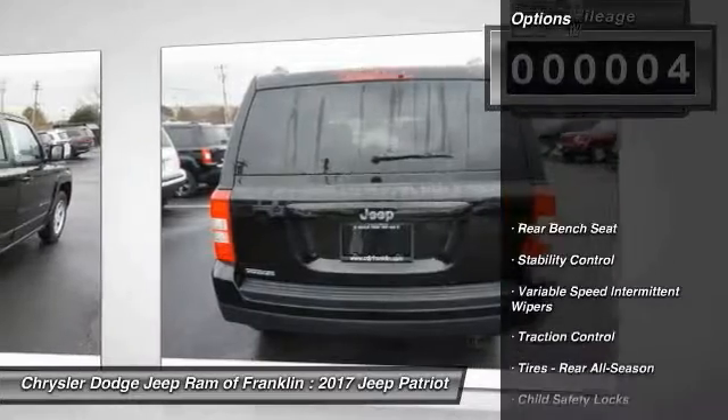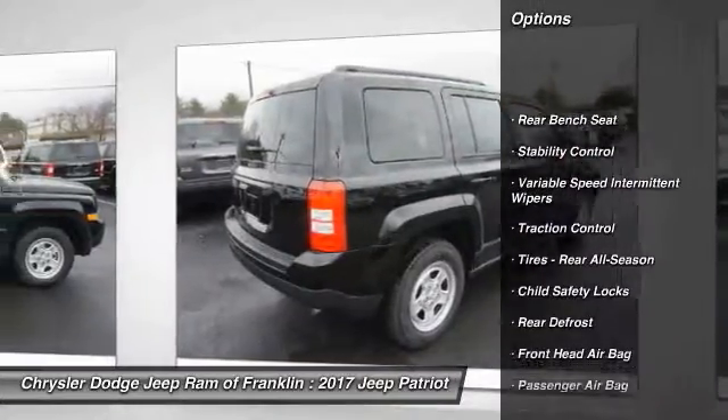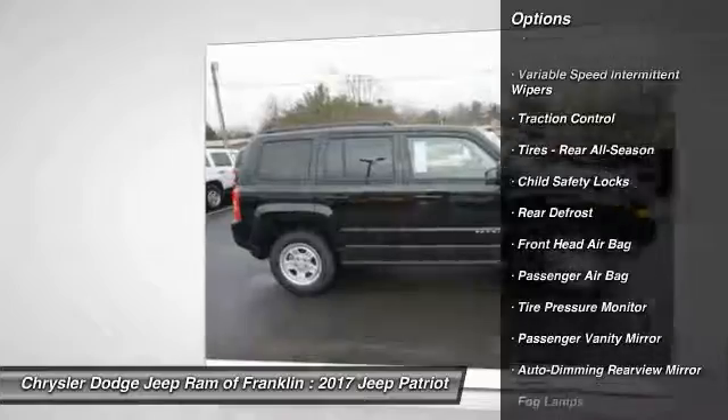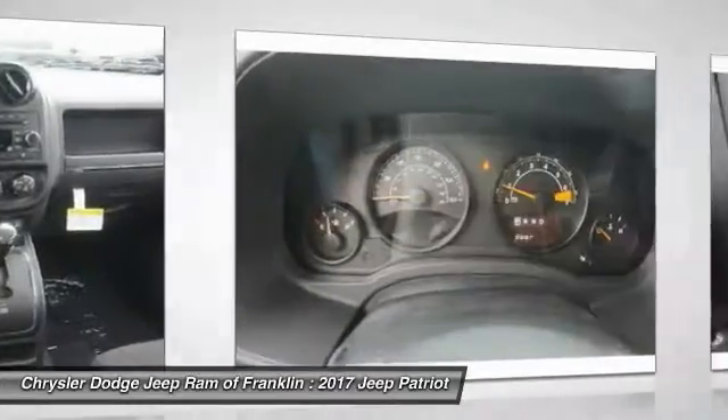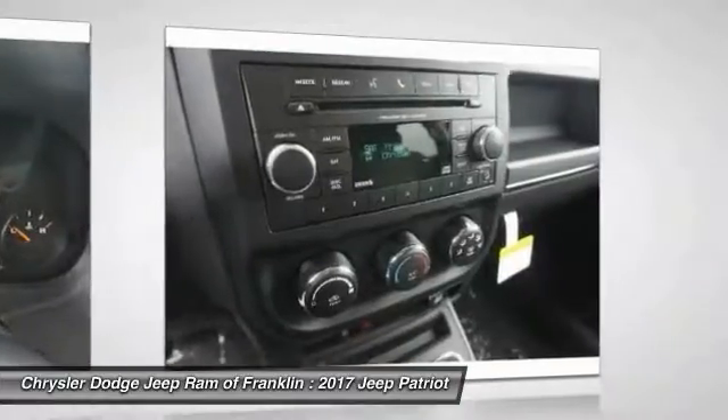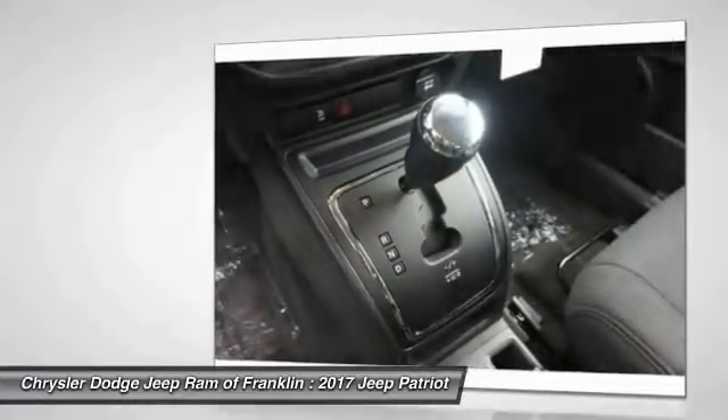Here are some of this vehicle's great options: traction control, stability control, Bluetooth, driver airbag, power steering, adjustable steering wheel, cruise control, four-wheel AVS, auto dimming rear view mirror, PPO, rear defrost.